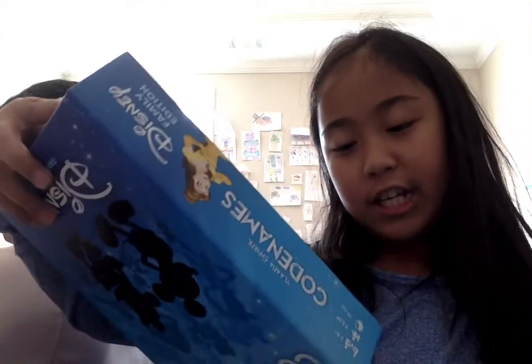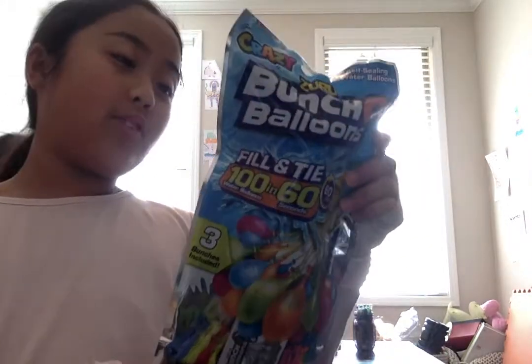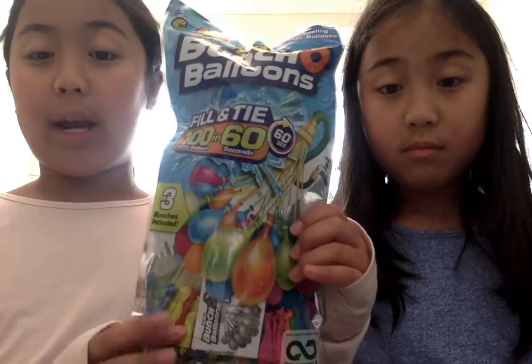And this is Codenames Disney Edition. You need at least four people and you have to be eight and up to play. We've played this game — it's super fun. There are codes that Codemasters have, and we'll do a video on how to play it. And here are Water Balloons — it makes a whole bunch of them in different colors: red, pink, blue. But I don't think we can do them now because it's winter.